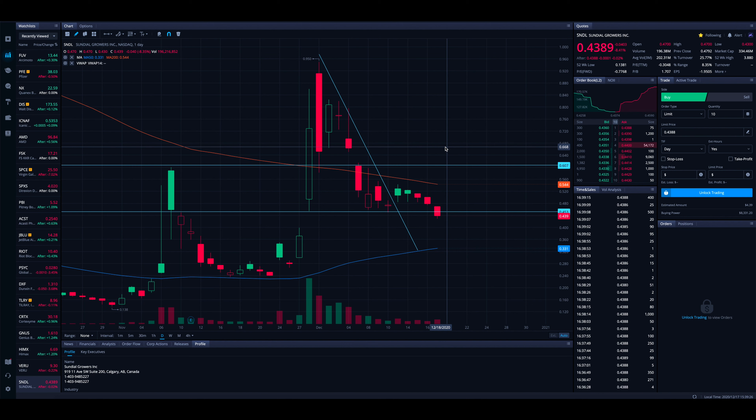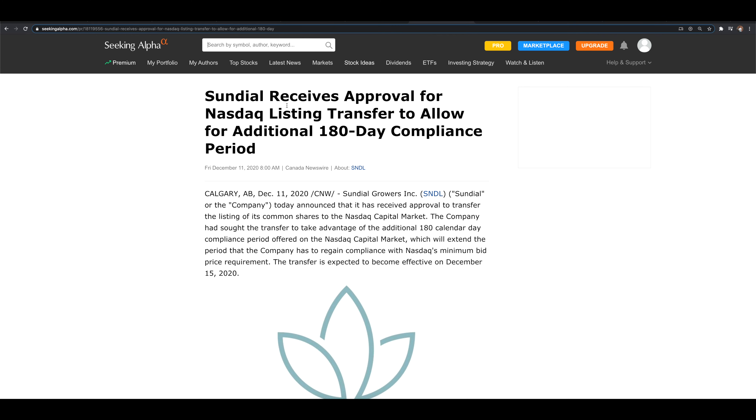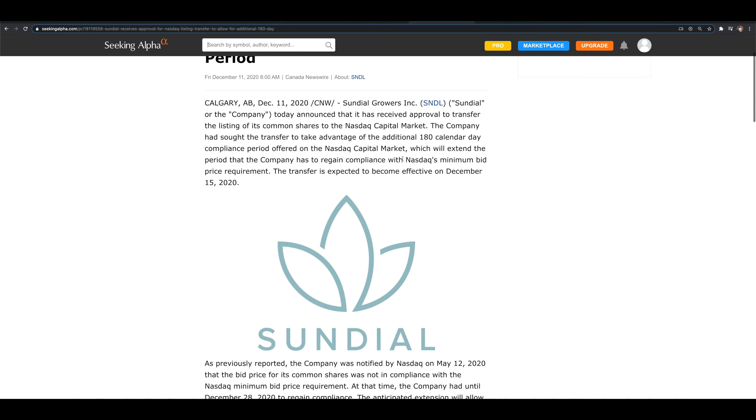So SNDL right now — we had 45 cents as our line in the sand, saying SNDL looks like it's starting to reverse. They had somewhat positive news: they received another 180-day period to comply with the NASDAQ minimum bid requirement of $1. The press release reads: 'SNDL receives approval for NASDAQ listing transfer to allow additional 180-day compliance period' — they essentially need to get the price over $1.